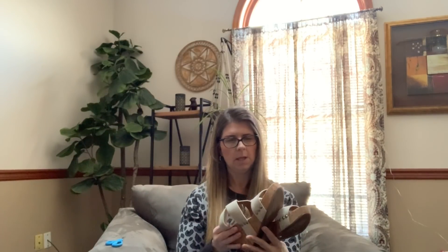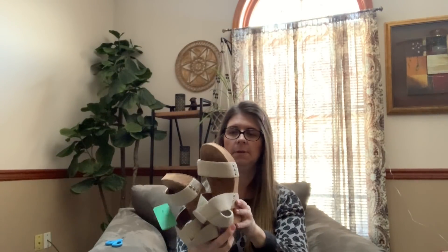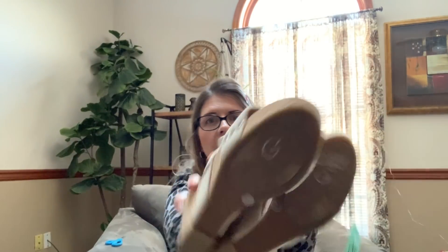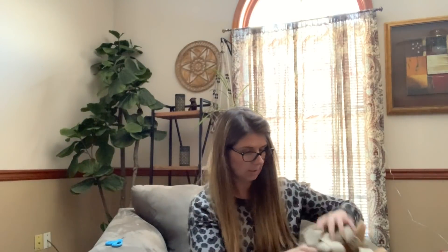Now we'll get into the shoes. These were Lucky Brand — I paid $6.54 after the discount. It's kind of like a wedge heel sandal in good condition. They have the price on the bottom though on a fabric type surface, so I'm not sure how I'll get that off. I might try a Magic Eraser first and see if that does the trick.